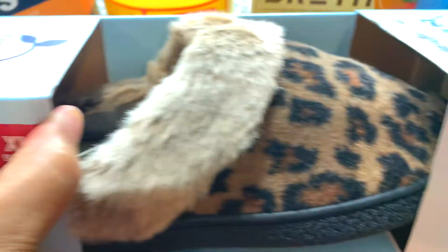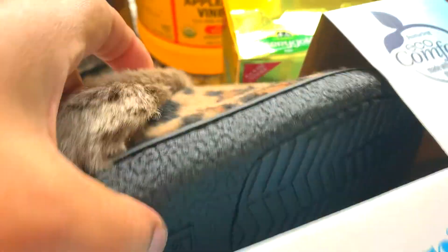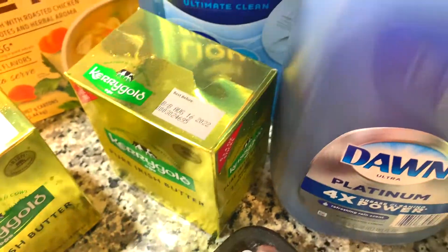I love Kerrygold butter for my pound cakes, and these were nine dollars for six sticks. I saw these cute slippers that I wanted for myself that were ten dollars — I try to buy a new pair every year, and I like the bottom; it's kind of solid and firm.